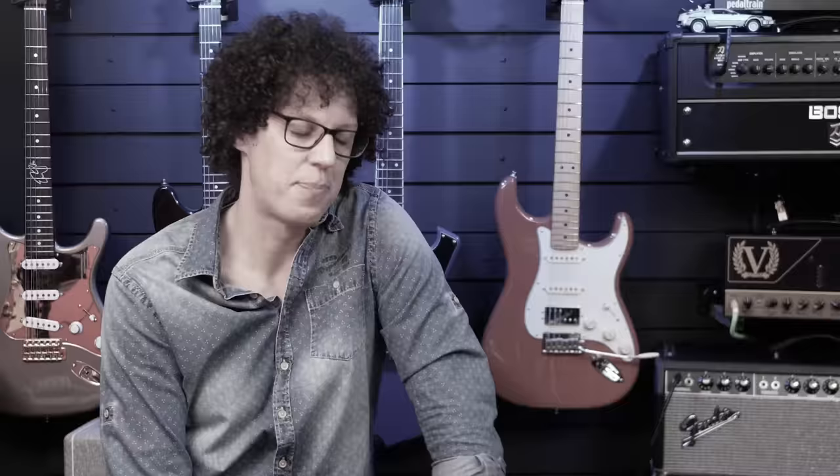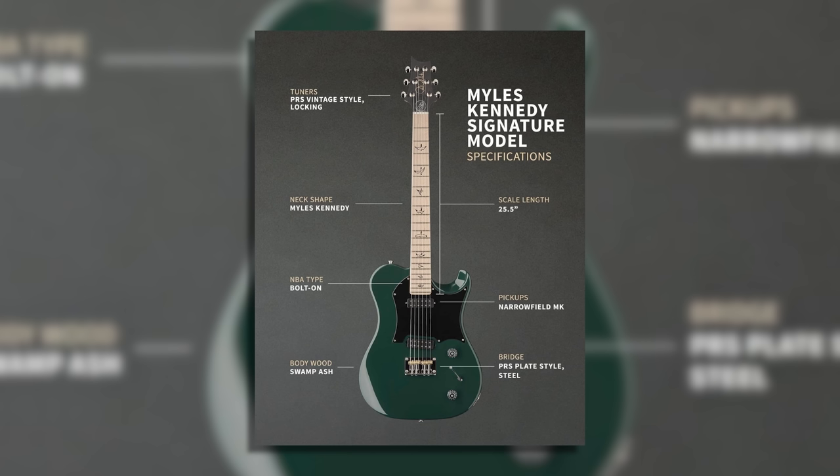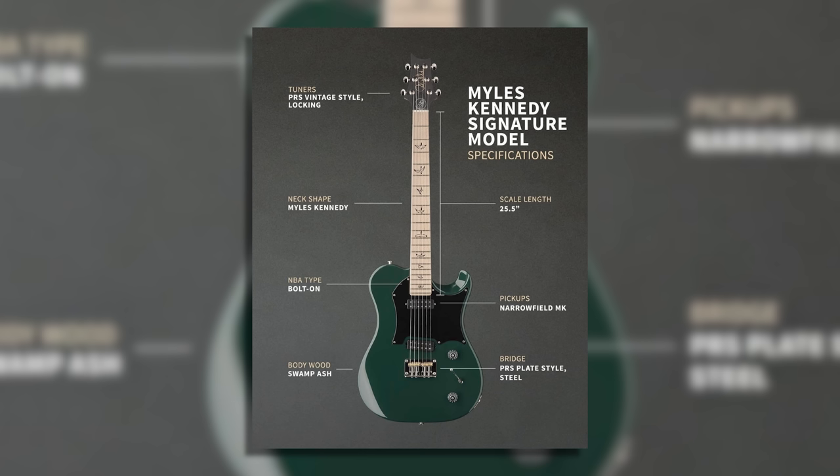Number two, almost the top spot, is a brand new guitar from PRS. The body is a single cut made out of swamp ash. The neck is a 25.5-inch scale maple neck and fingerboard. It's got two Narrowfield MK humbuckers, a PRS plate steel bridge, and this $3,000 guitar comes with a gig bag.